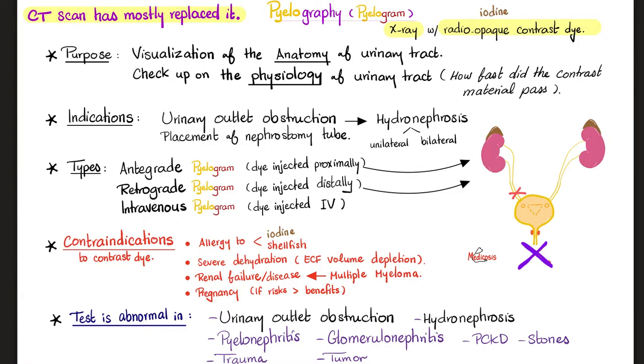Pyelography can also help guide placement of a nephrostomy tube. There are three types of pyelography based on where the dye is going. Antegrade: inject the dye proximally and wait for it to go down. Retrograde: inject the dye distally, usually into the ureter. And intravenous: inject the dye intravenously — this is called an intravenous pyelogram, or IVP.